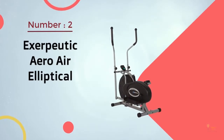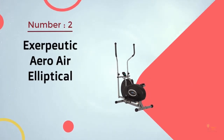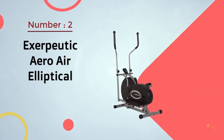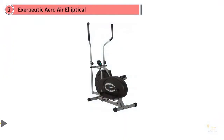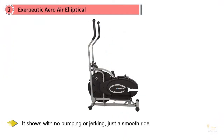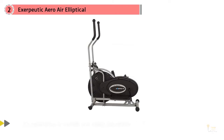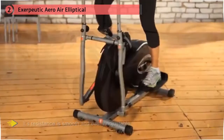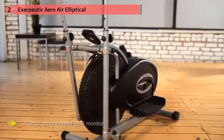Number 2: Exerpeutic Aero-Air Elliptical. The Exerpeutic Aero-Air Elliptical is a solid and quiet elliptical trainer that offers excellent value while delivering a solid workout. The Exerpeutic knows how to create natural elliptical motion, and with the Aero-Air Elliptical it shows — with no bumping or jerking, just a smooth ride. Its resistance is smooth and easily adjustable.